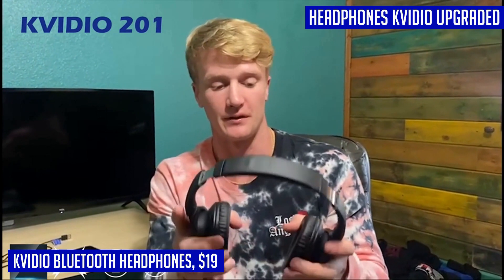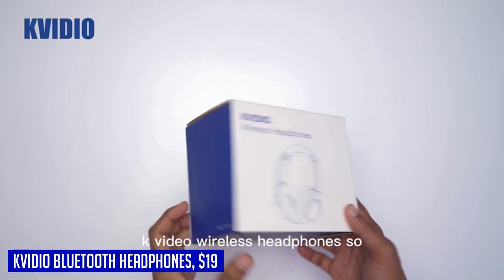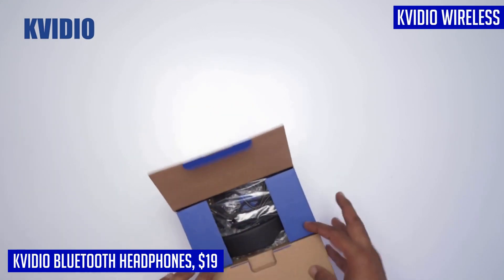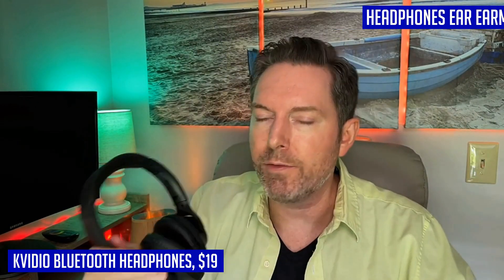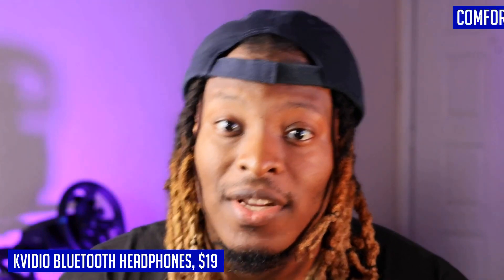Not only do these headphones sound great, but they are also incredibly comfortable to wear. The over-ear earmuffs are made from the softest memory protein foam, providing all-day comfort without putting any pressure on your ears. The adjustable headband and flexible earmuffs ensure a perfect fit for any head shape. Plus, weighing in at only 0.44 pounds, these headphones are lightweight and ideal for travel, workouts, or everyday use.